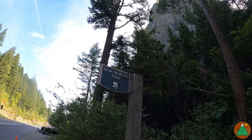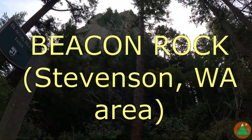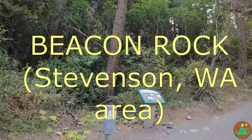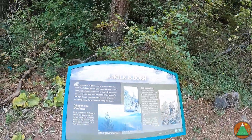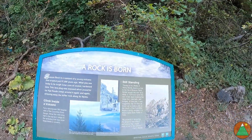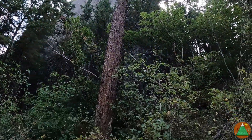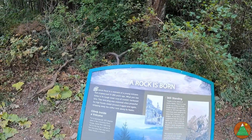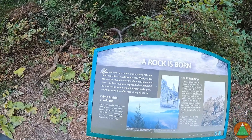I'm at the Beacon Rock Trail to hike up that rock, which is apparently called Beacon Rock. It's 574 feet of elevation gain and about three quarters of a mile — so actually not as steep as I would have thought. Maybe there are just some flatter sections, but it's a remnant of a young volcano that erupted 57,000 years ago.